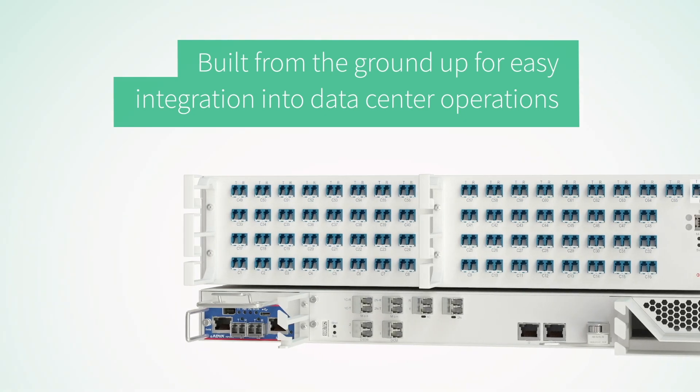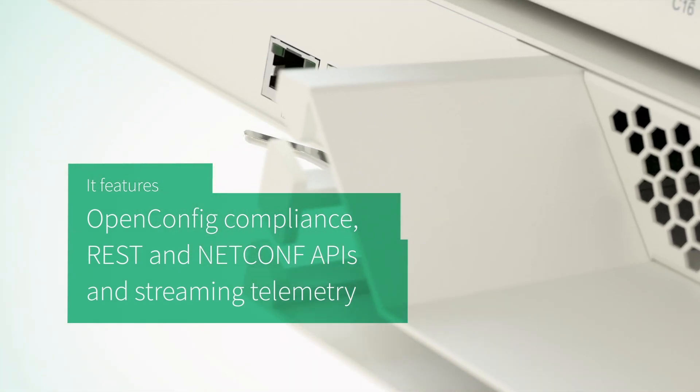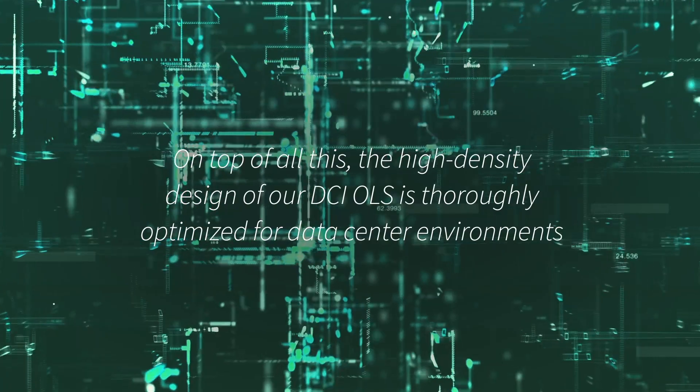Our open line system has been built from the ground up for easy integration into data center operations. It features OpenConfig compliance, REST and NetConf APIs, and streaming telemetry — all with zero-touch provisioning.